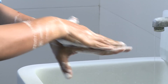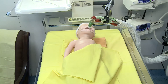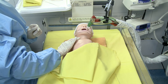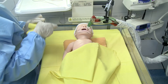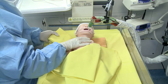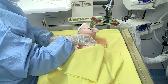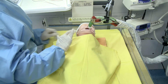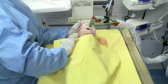Hand hygiene is important before and after any patient care activity. To perform chest physiotherapy in a ventilated baby, first identify the area to be treated on the basis of physical findings and the chest x-ray, then position the baby depending upon the area involved.